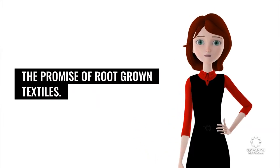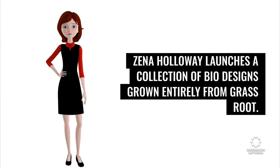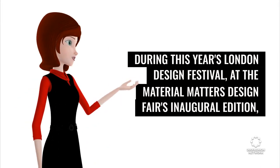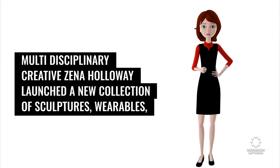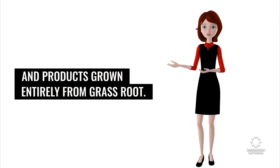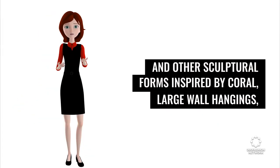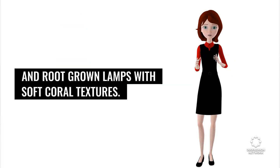The Promise of Root-Grown Textiles: Zena Holloway launches a collection of bio-designs grown entirely from grassroot. During this year's London Design Festival at the Material Matters Design Fair's inaugural edition, multidisciplinary creative Zena Holloway launched a new collection of sculptures, wearables, and products grown entirely from grassroot. Dubbed Root Full, the collection included a dress with a collar piece and other sculptural forms inspired by coral, large wall hangings, and root-grown lamps with soft coral textures.